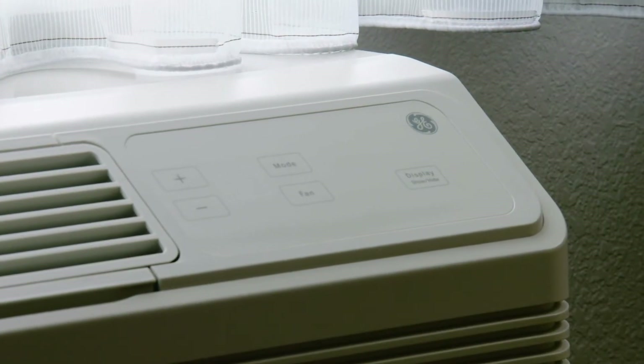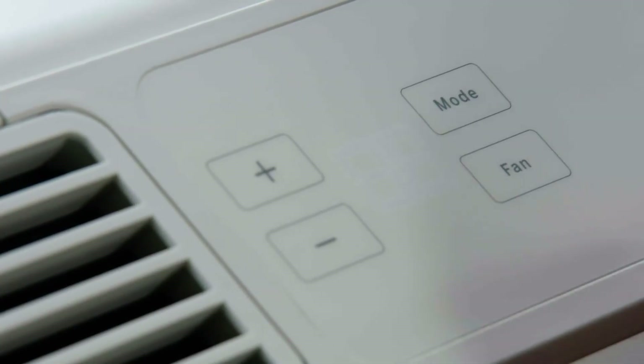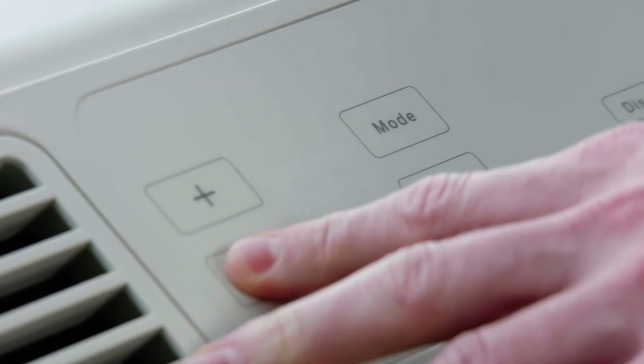The third innovation coming are antimicrobial surface treatments on the PTAC. Think about the control panel, where tenants, residents, or hotel guests are pressing buttons and touching the unit to change the temperature settings.